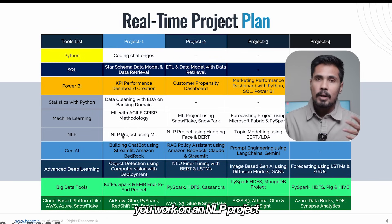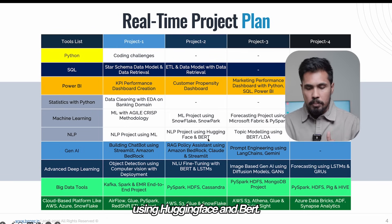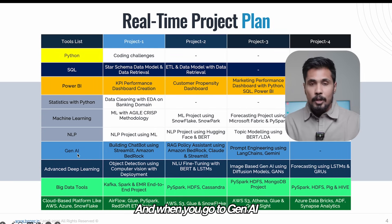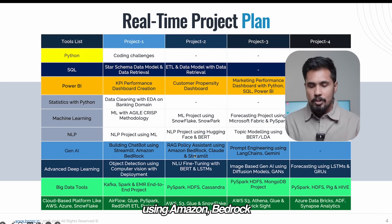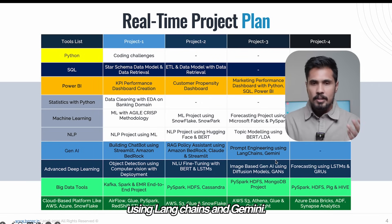For NLP, you work on an NLP project using machine learning, and an NLP project using HuggingFace and BERT, plus topic modeling using BERT or transformer models. For Gen AI, you work on building a chatbot using Streamlit and Amazon Bedrock, a RAG policy assistant using Amazon Bedrock, Cloud, and Streamlit, and prompt engineering using LangChain and Gemini.